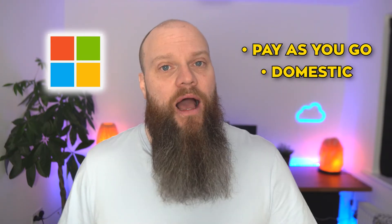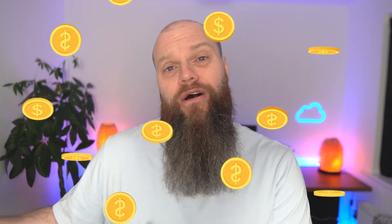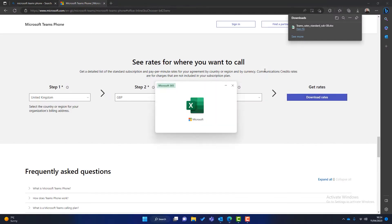Microsoft have three calling plans: pay-as-you-go, a domestic calling plan, and an international calling plan. With the pay-as-you-go calling plan you can receive calls without charge, but any calls you make will be charged separately per minute. How you're billed depends on how you've bought your Microsoft 365 license — either a bill at the end of the month or by buying credits in advance. If your business makes outbound calls quite a lot, the pay-as-you-go plan probably isn't for you as your bills are going to get quite high. You can always download the most up-to-date rates from the Microsoft website.